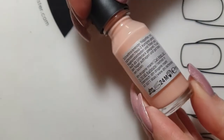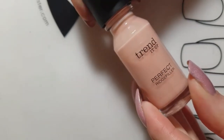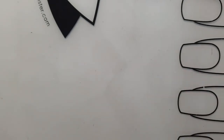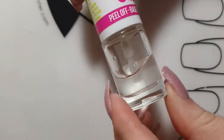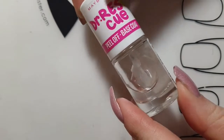On second place I have this base coat by Trend It Up — it is a rich filling base coat, it dries really fast, and it also makes my manicures last longer. My favorite peel-off base coat is by Maybelline.